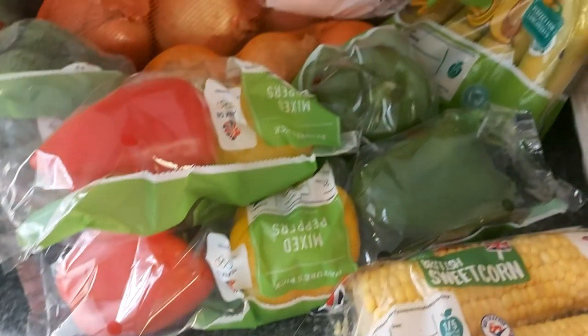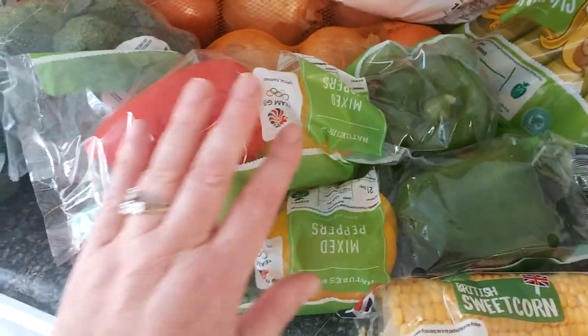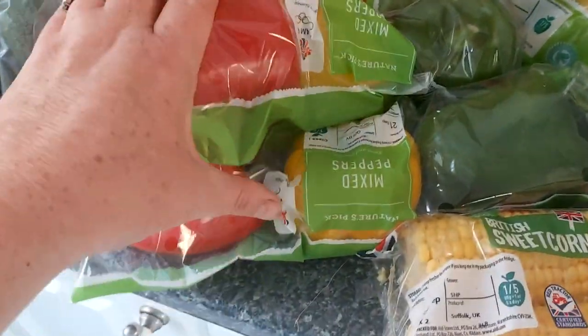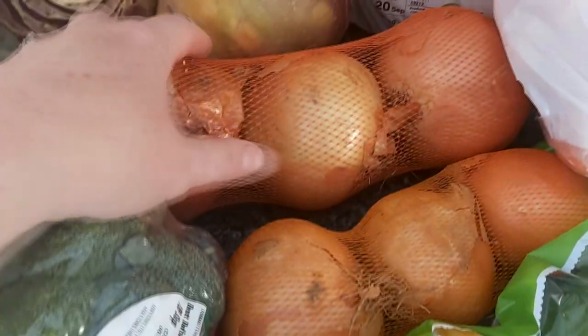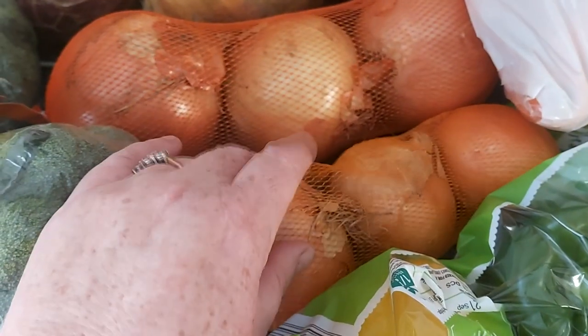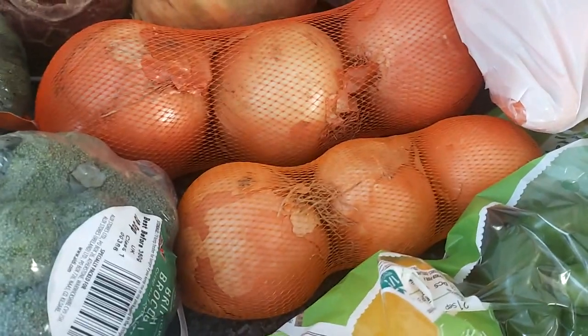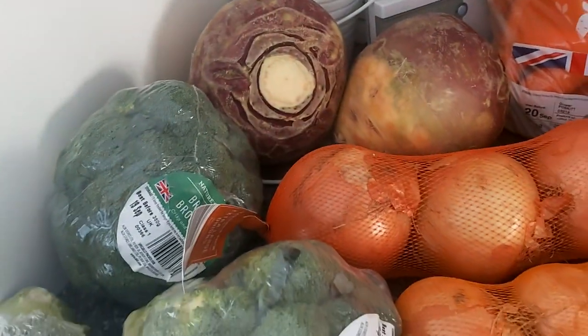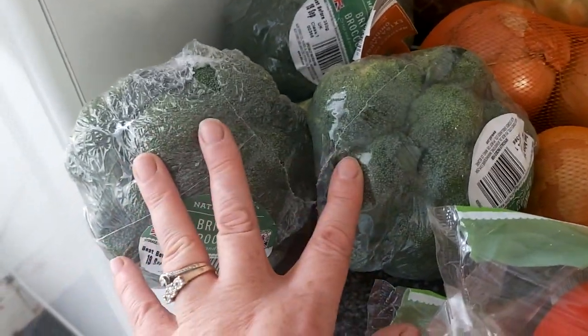I'd like my family to go veggie but they're not having any of it. I do eat chicken and mince but I could live without it. I've got a trio of peppers — green, yellow, and red — two packs of stew vegetables, a pack of small onions and a pack of larger onions for casseroles, stews, toasties, and omelettes. And two turnips for roast dinners, plus some broccoli.